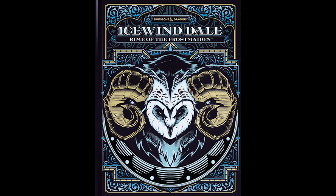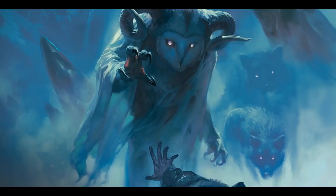Icewind Dale is always more than a bit chilly, but in Rime of the Frostmaiden things have gotten downright frigid as Auril, the goddess of cold indifference and winter's cruelty, has retreated to Icewind Dale and plunged the region into eternal night. It is against this backdrop that the characters will adventure, and a good adventure it is.